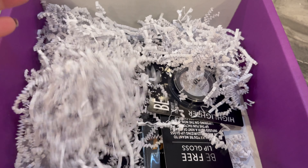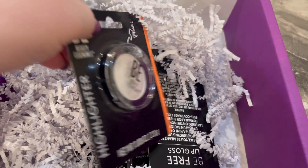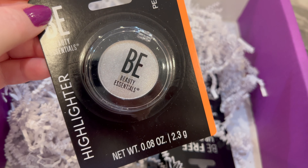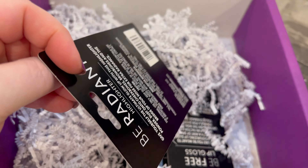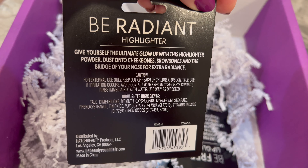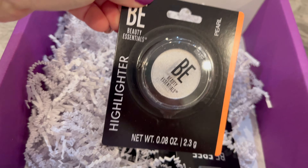Let's see what we got here. This is a highlighter — those are always nice to have, in pearl. I love highlighters, excited to try this one.